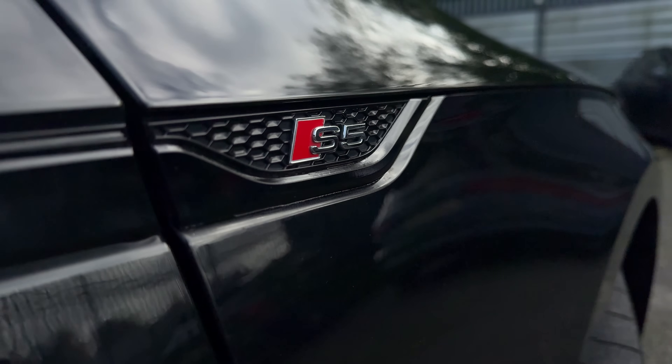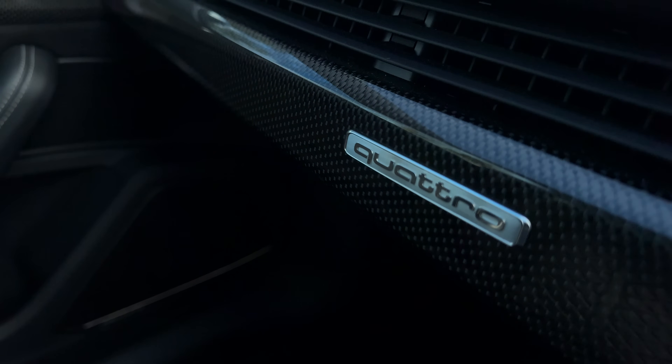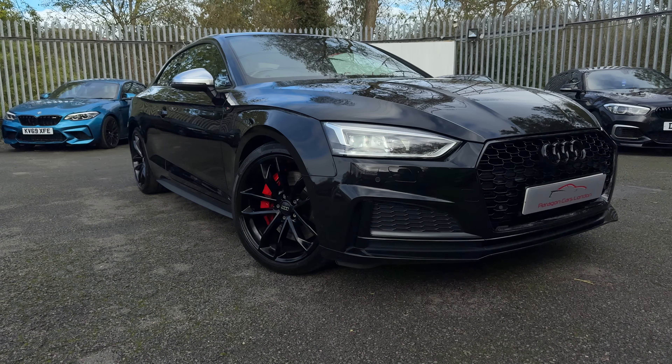Even though I'm a rear-wheel-drive hooligan through and through, there's something about this car that just titillates the senses in a way that's just different from most cars out there. That car, of course, is the Audi S5 Coupe.